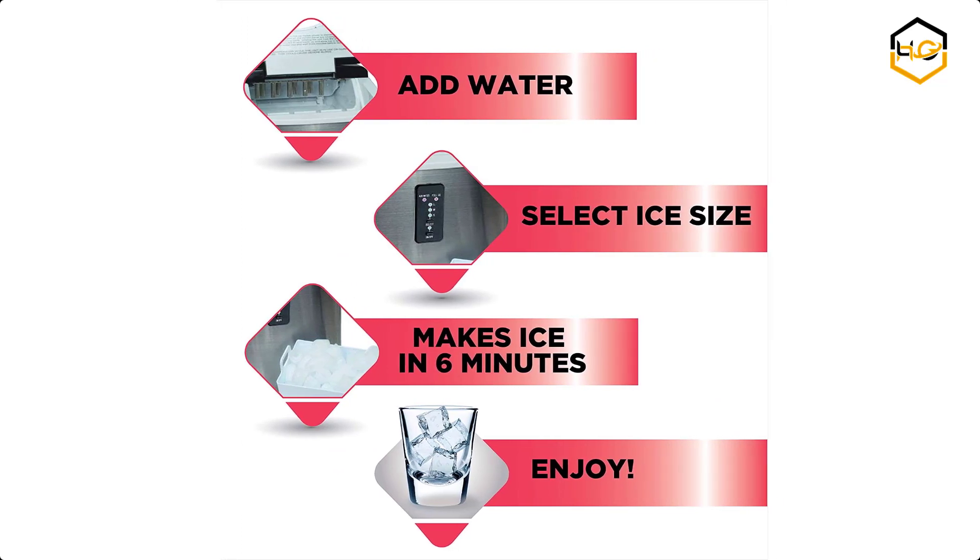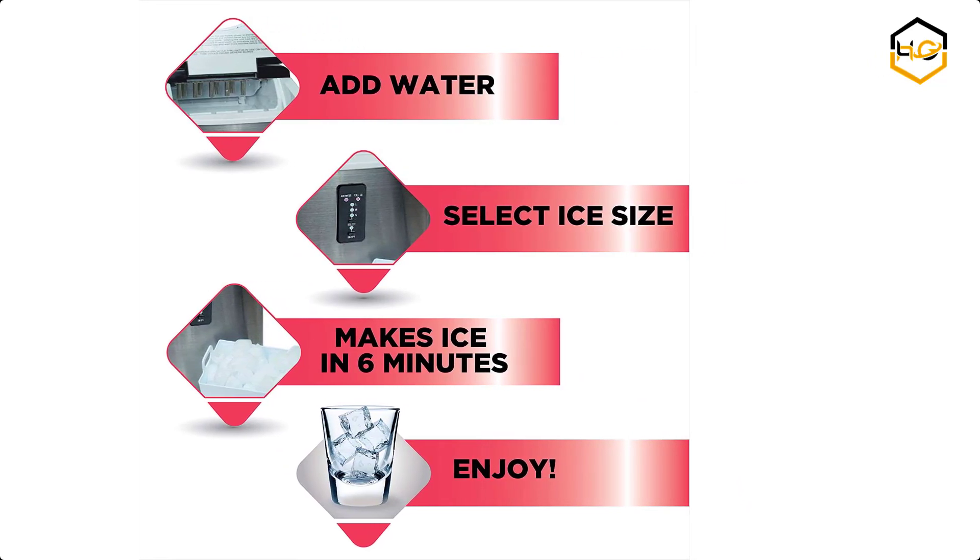Now it's your turn. Let us know in the comment box below if this video helped you to find the best ice maker for your needs.